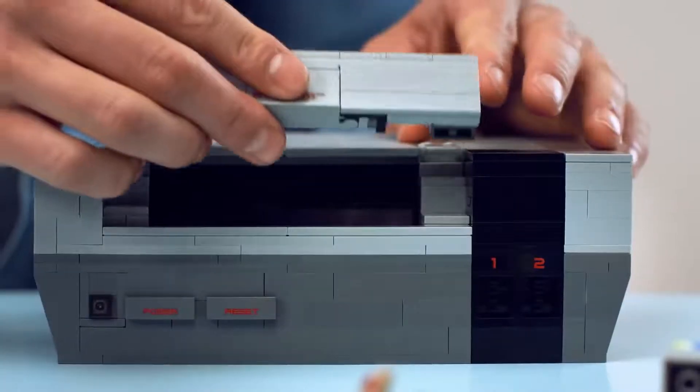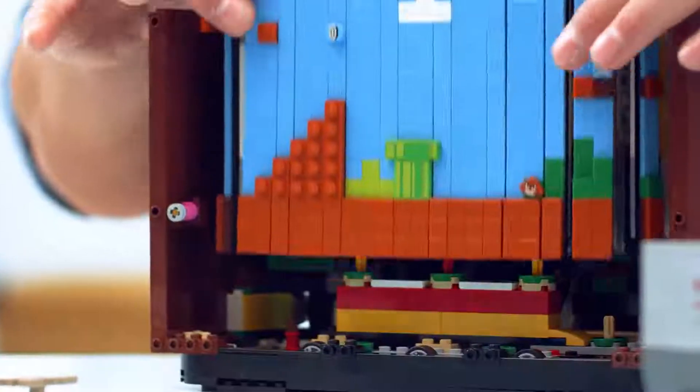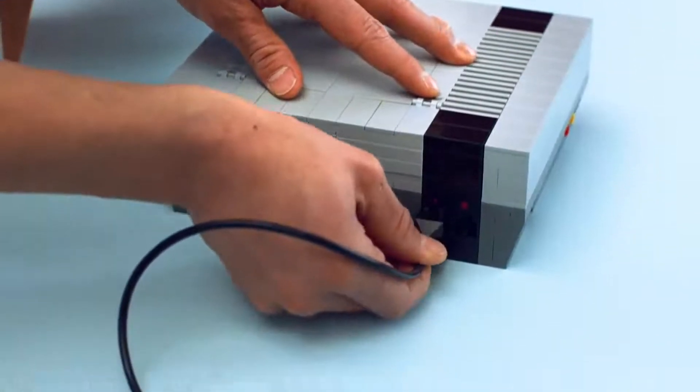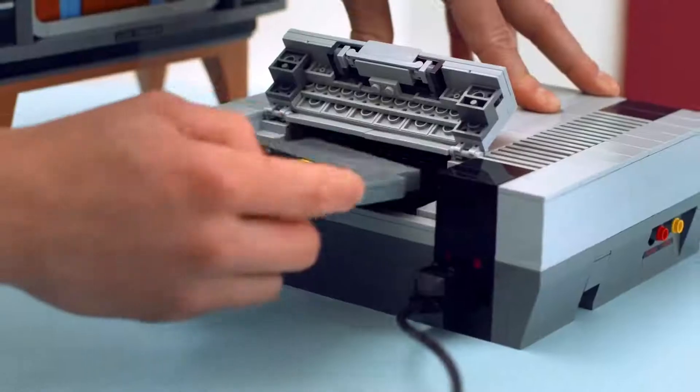This incredible brick-built set includes the iconic NES control deck and a retro-style TV that revolutionizes classic 8-bit graphics. Everything will instantly feel familiar to NES fans, from plugging in your controller to loading your favorite game cartridge.